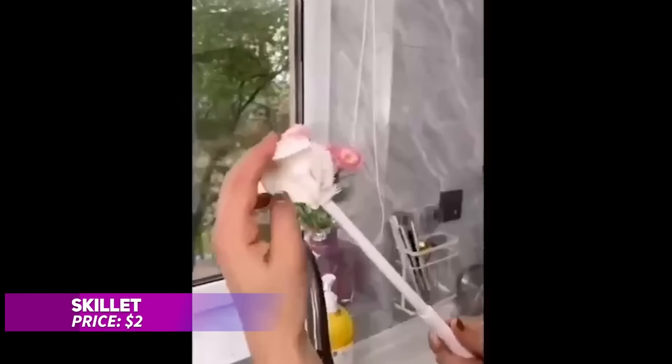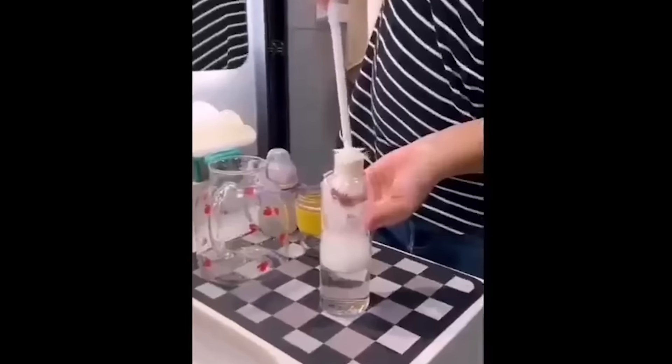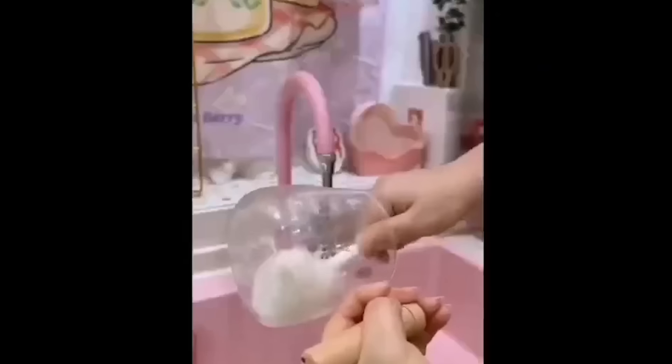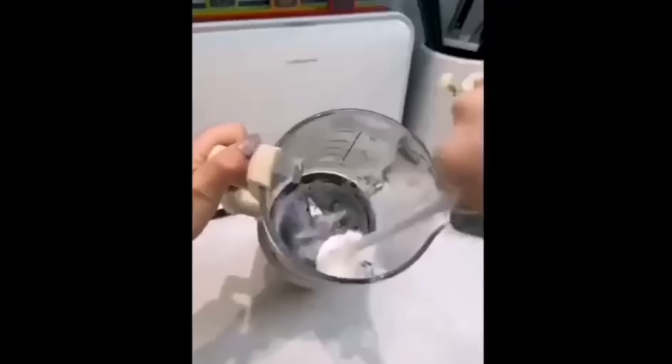This innovative glass cleaning brush is perfect for easily scrubbing bottles and cups, thanks to its 360-degree silicone head. Its foldable design lets you reach into every corner, so no spot is left uncleaned. The long handle allows for comfort, even when cleaning deep containers. Plus, it's reusable, making it an eco-friendly choice for your daily cleaning needs.